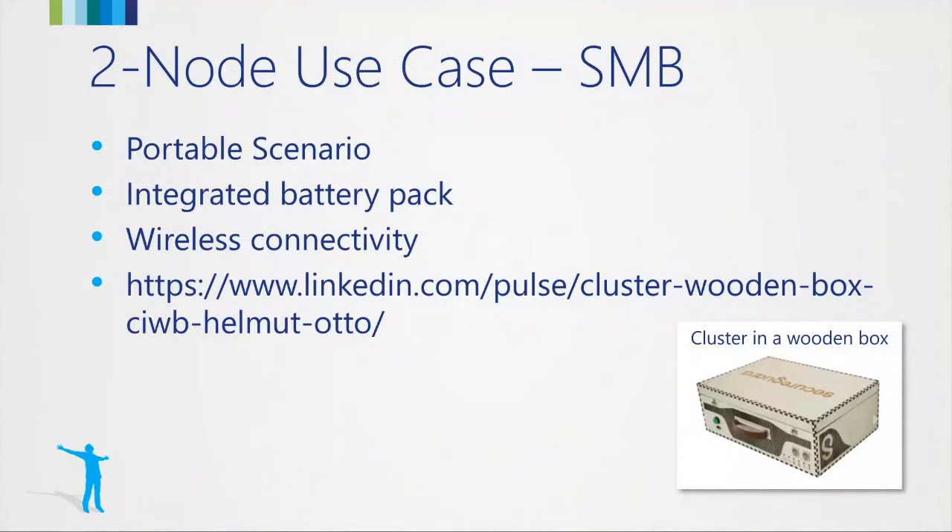This started as a hobby but led to a fully qualified product. If somebody wants something like that, just contact me — we can do it with any logo because the whole wood is laser cut and we can change it. It's a nice gimmick if you want to go to a customer to demonstrate Azure Stack HCI, and it's all based on certified hardware.